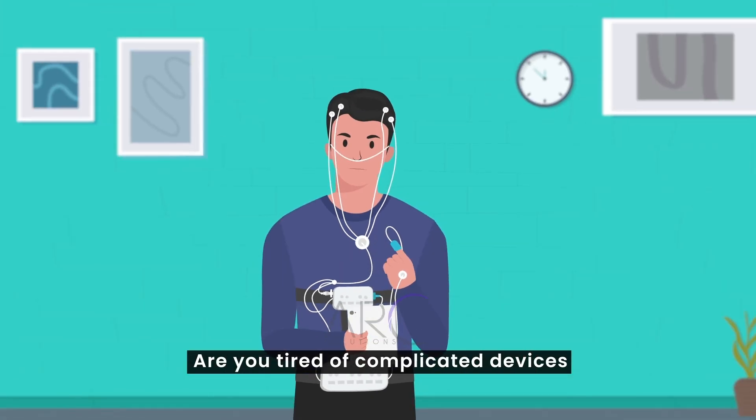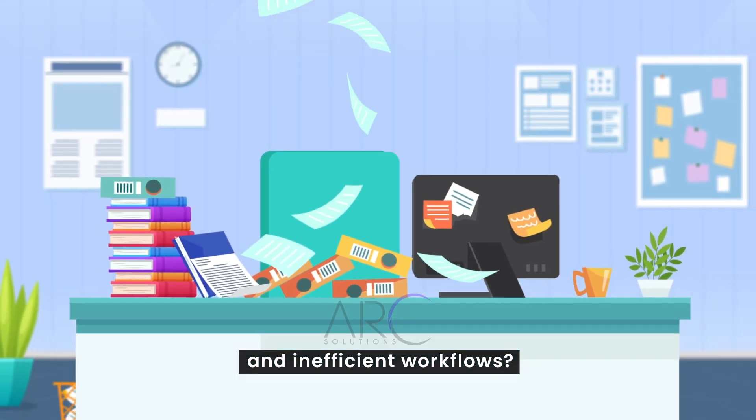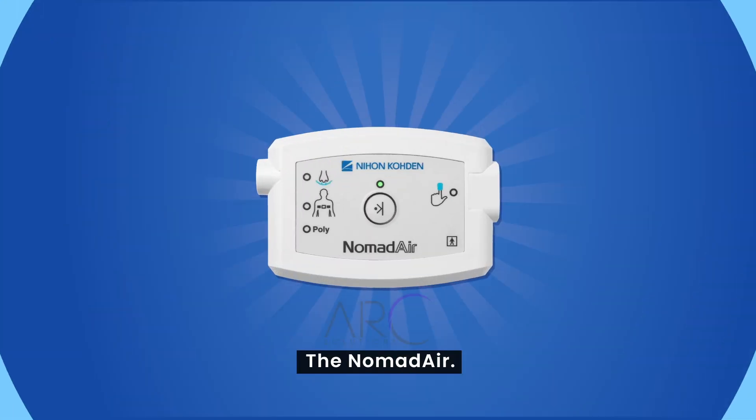Are you tired of complicated devices and inefficient workflows? Introducing the Nomad Air.